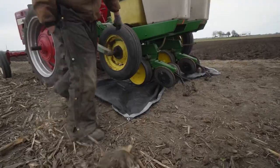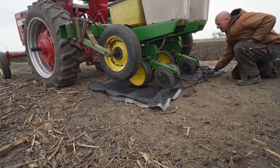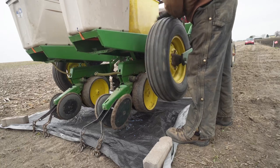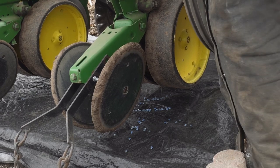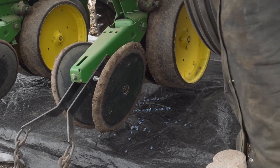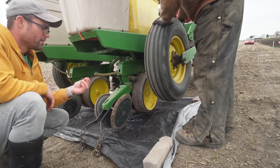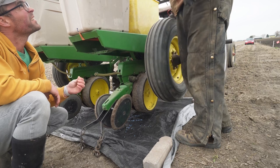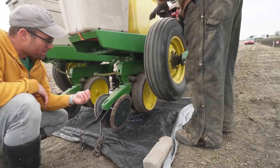This tray is to catch extra seed because I don't want to waste it. If you look now, this is all the extras dropping off. So then one of these seeds will basically grow one stalk. Every stalk has two ears on it? Usually one viable ear, and sometimes you get a second that's a little smaller.